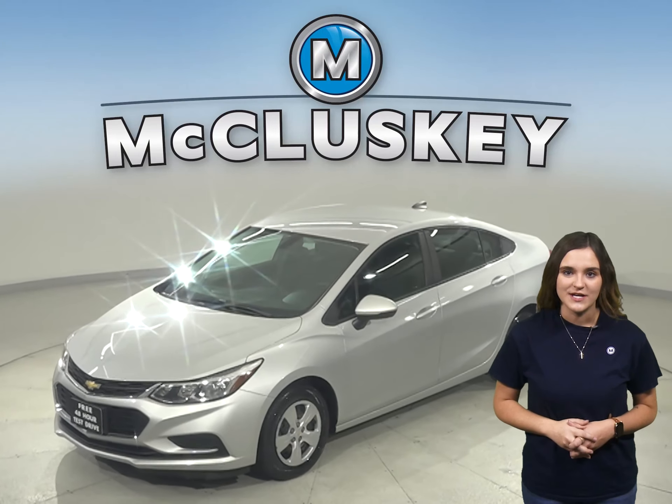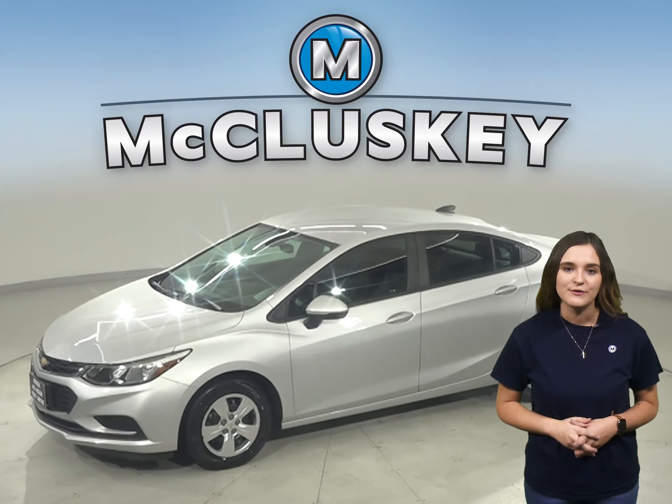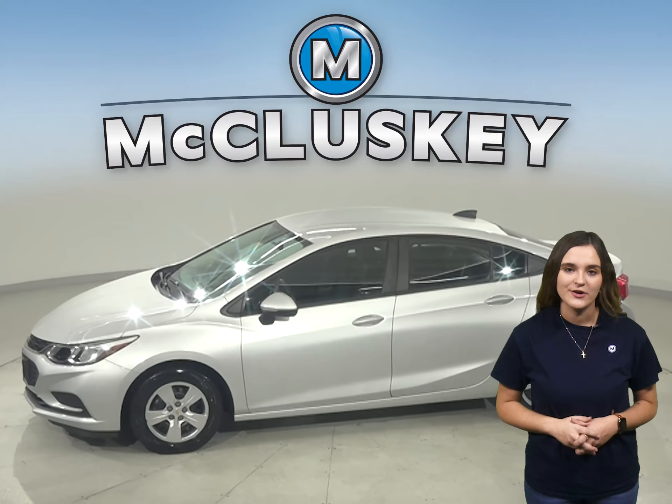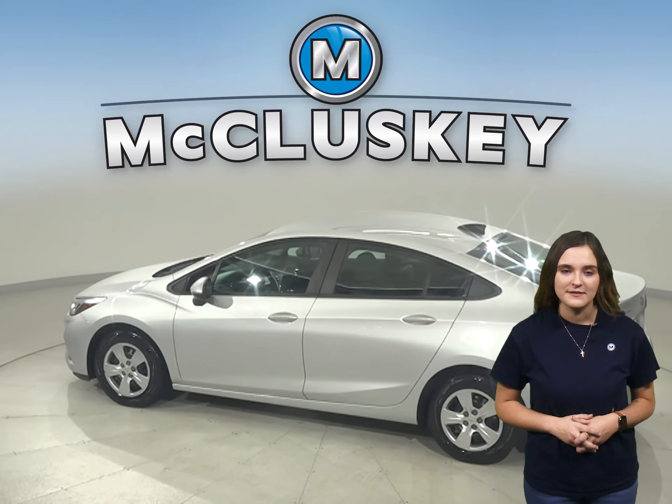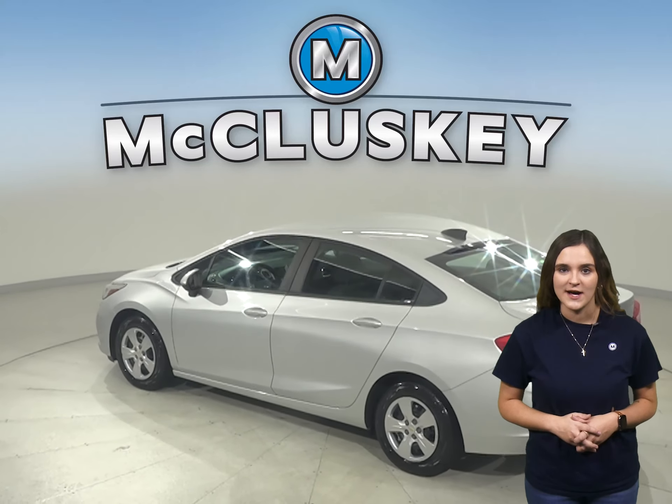This is a 2017 Chevrolet Cruze. In this Cruze you will have plenty of different features to make your everyday commute a fun and easy one. There's traction control, ABS brakes, and OnStar access for added safety.